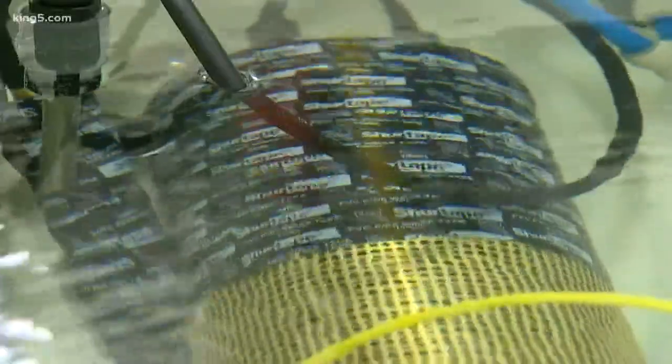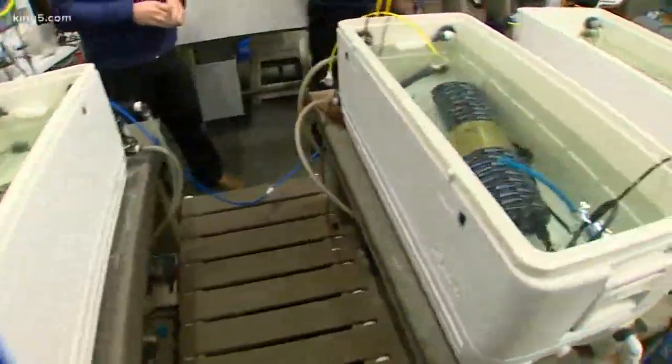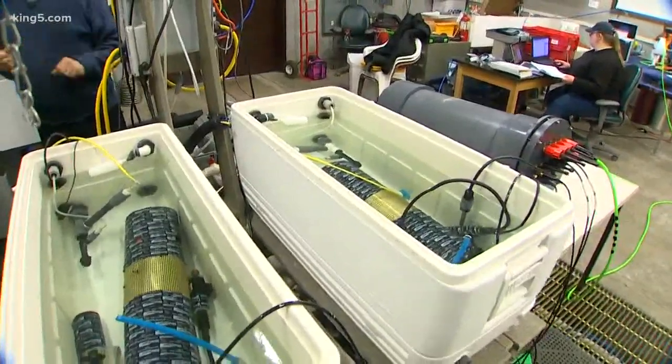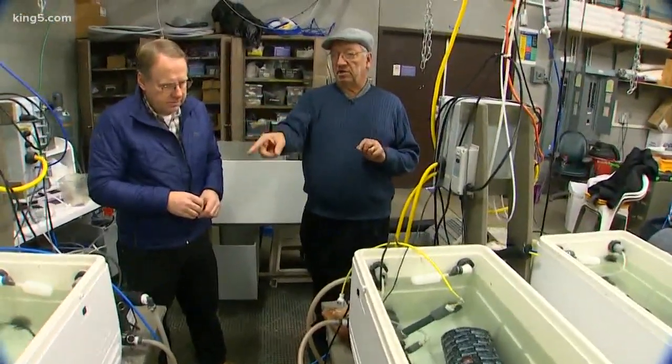These are pretty sophisticated instruments — this is the best there is right now for measuring things like carbon dioxide, pH, fluorometry for phytoplankton, and dissolved oxygen in the water. And then this one does conductivity, temperature, and depth.